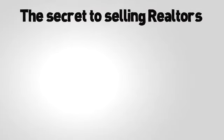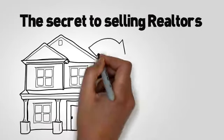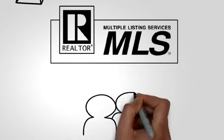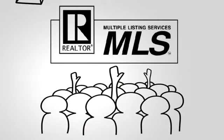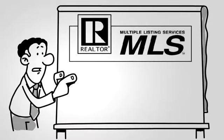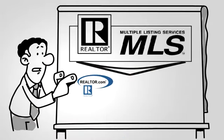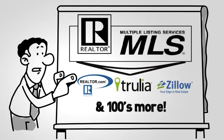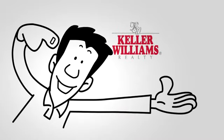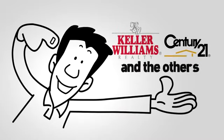The secret to selling Realtors won't tell you is to get your home listed in the MLS. The MLS stands for Multiple Listing Service — the database all Realtors use to share their listings. Once you're listed in the MLS, your property goes to all other major sites like Realtor.com, Trulia, Zillow, and hundreds more. It even goes to all the major real estate sites like Keller Williams, Century 21, and others.